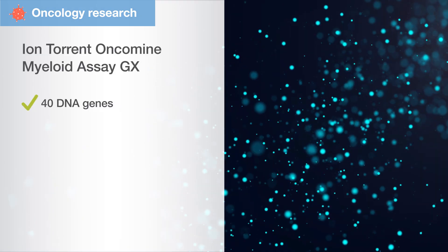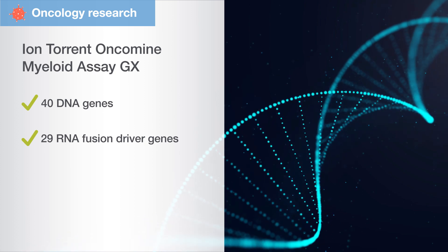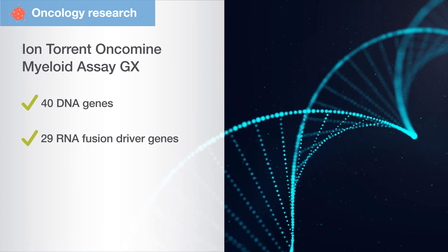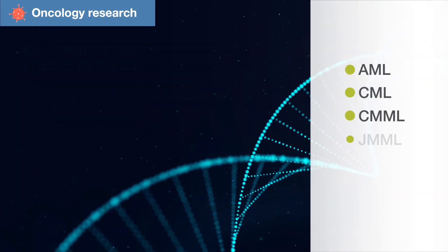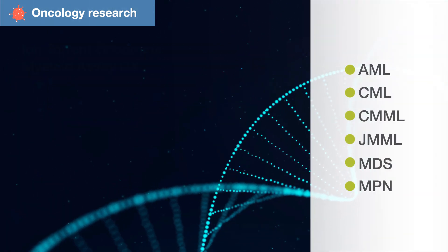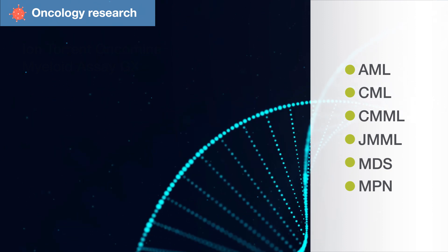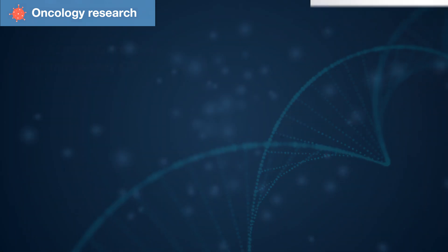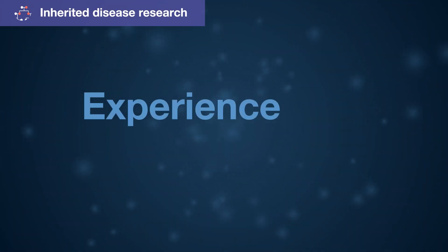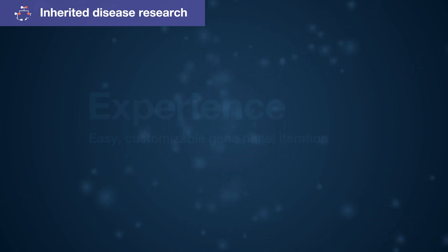Simultaneously profile 40 DNA genes and 29 RNA fusion driver genes using the ion Torrent Oncomine Myeloid Assay GX. Analyze samples for all major myeloid disorders — now every laboratory can deliver a comprehensive genomic profile in a single day with a hands-off, automated workflow.